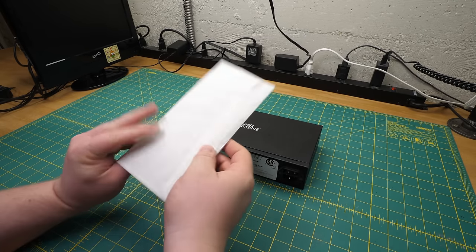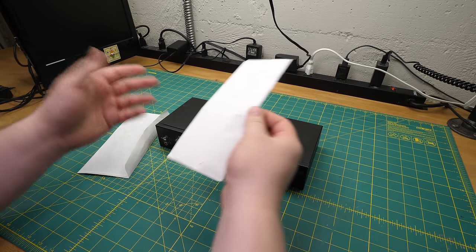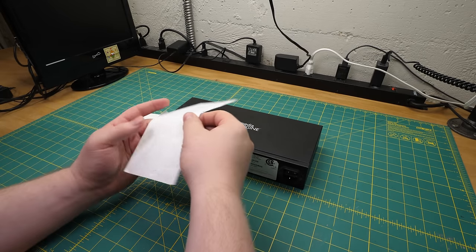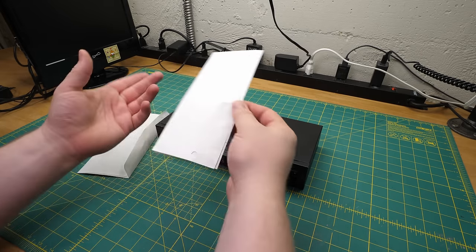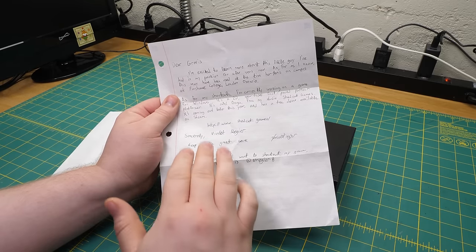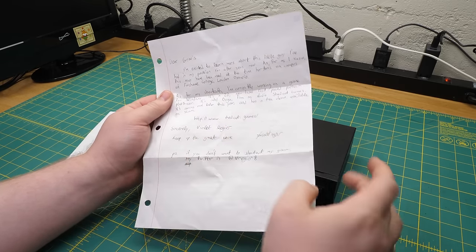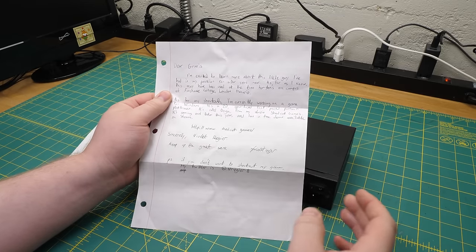But first, I've got a note to read. Every time somebody sends me something, I ask if they want a shout-out. Everyone always declines — it's weird to me. But this time I actually got a letter. This was sent to me by Violet Regier — I'm sorry, I didn't ask how to pronounce your name. Not sure. Sorry about that.